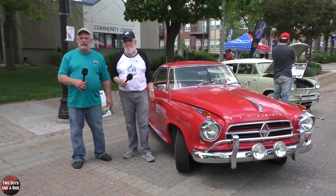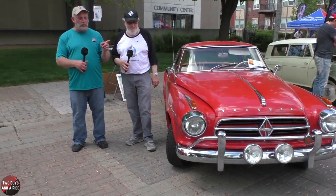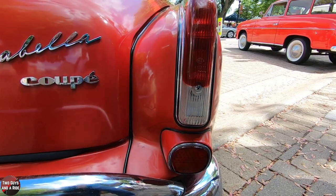Hi folks, I'm Mayth with Two Guys for a Ride, and today we are here at the Intermark Car Show in Osseo, Minnesota, and we're here with Ron Engel. Ron is the owner of this Borgward Isabella Coupe.